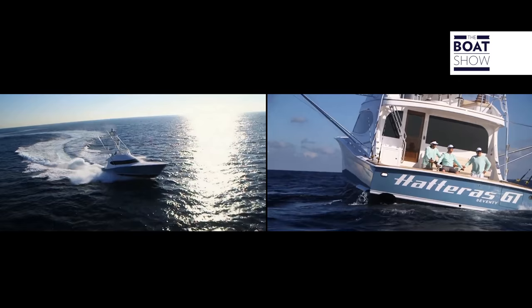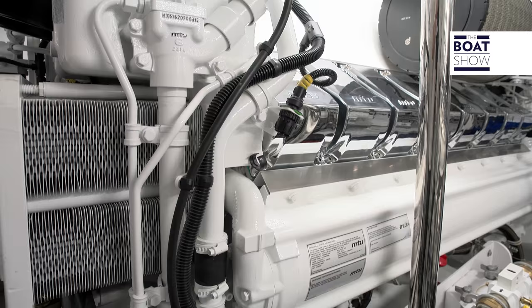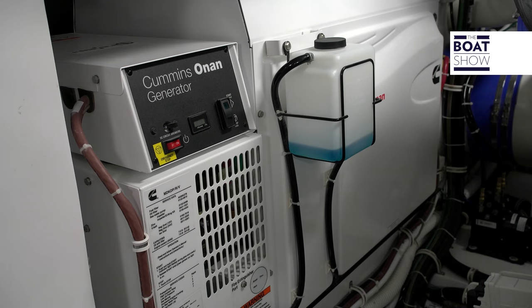Its real strength is in the hull. It is able to face any type of sea condition. It is made to have no limits. For example, the fuel tank has a capacity of 8,101 liters. The machinery is oversized compared to other boats.